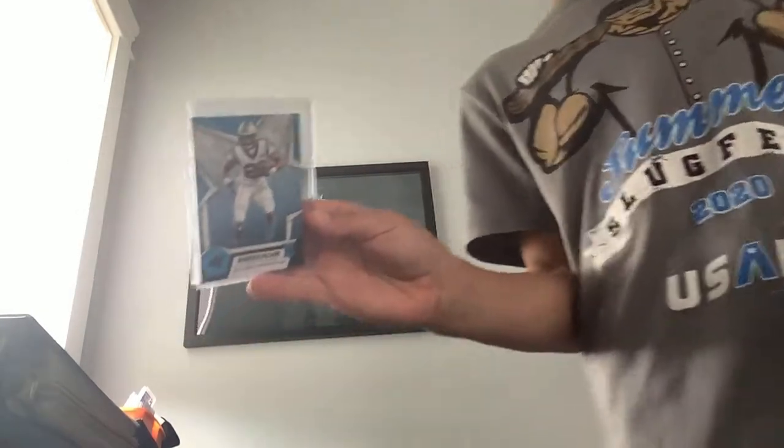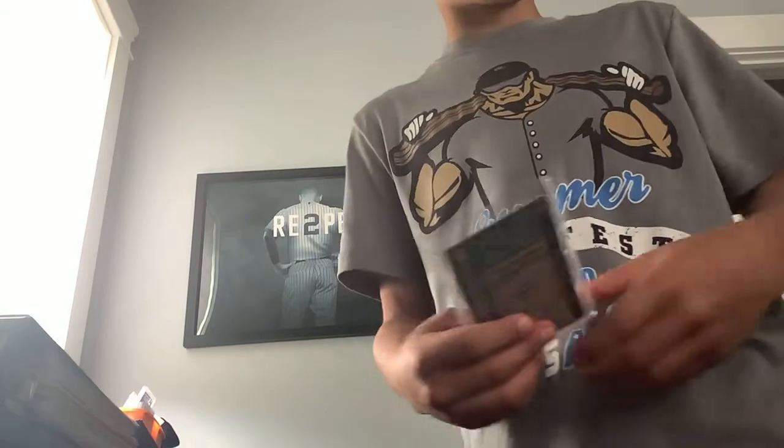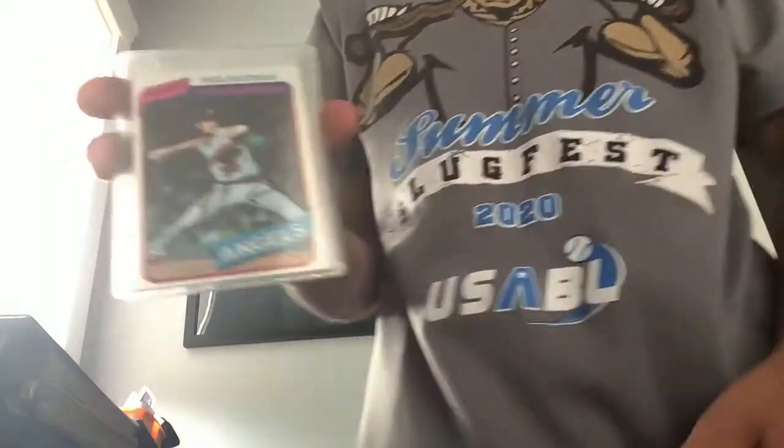I don't know how to say this guy's name, but it's like rare because it's that special color — it says 'rookie and star' and it's green, so it makes it even more rare. And a Nolan Ryan signed. Pretty crazy, right?